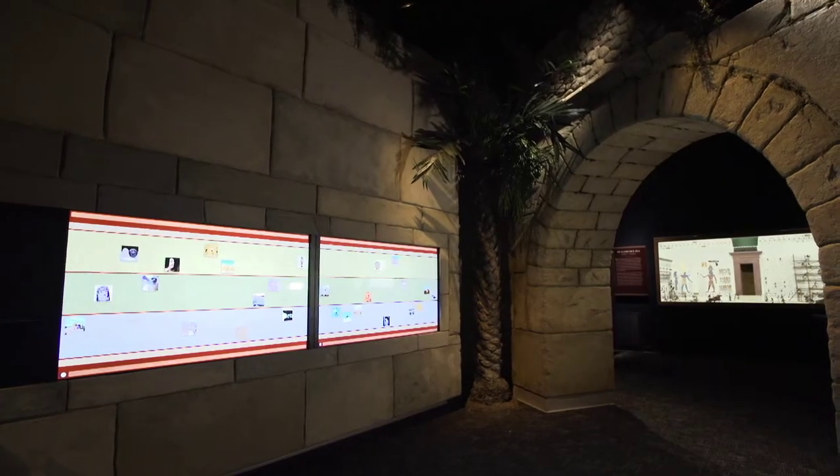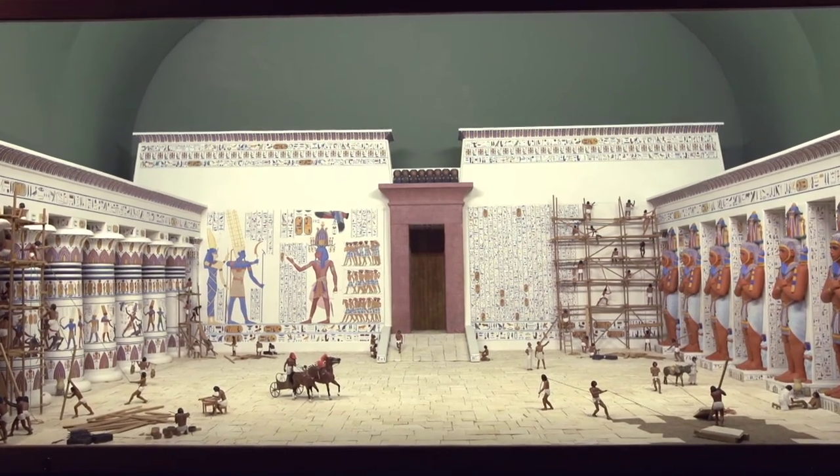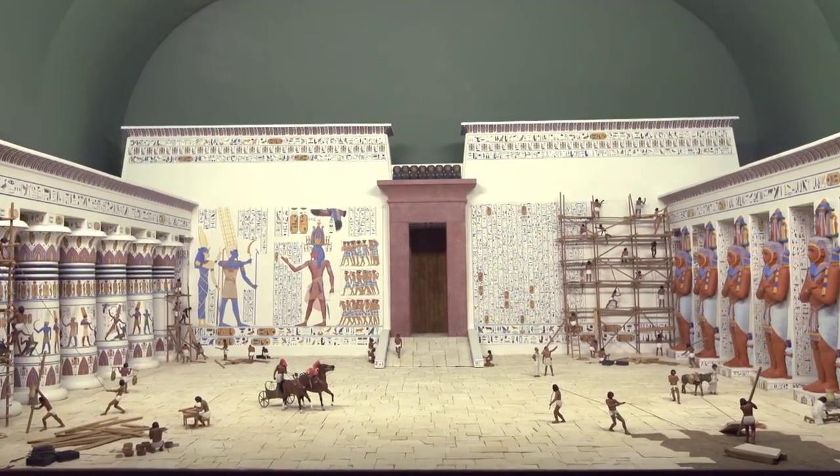We wanted something that said you're now leaving the introductory area and you're entering these themes. We wanted to show that visually and make something that looked dramatic and impressive.